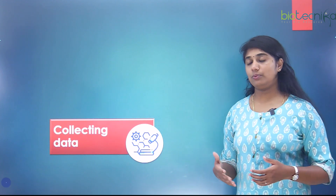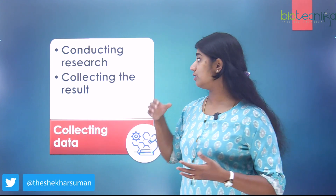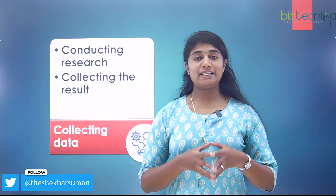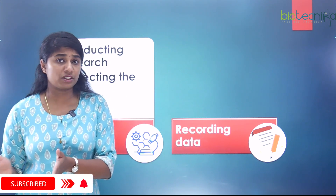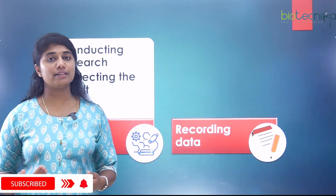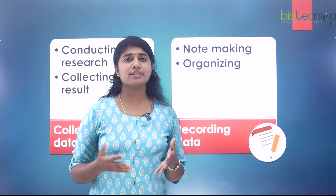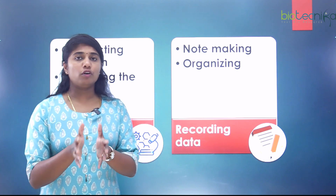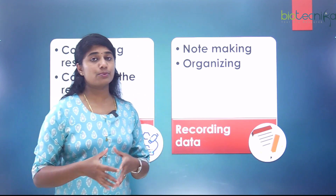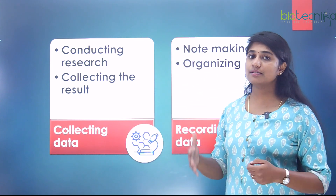Next is collecting data, which is your actual research. You conduct your research, get your results, and then start collecting them. For example, after getting a reading from a spectrophotometer, you record the data by making notes or using online tools, so that all your information is organized in one place, step by step according to your protocol. This is an important skill for any researcher.